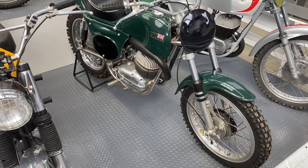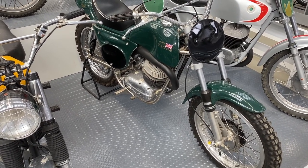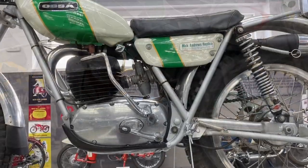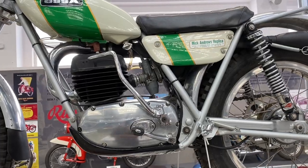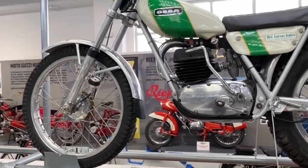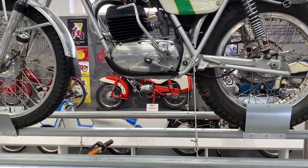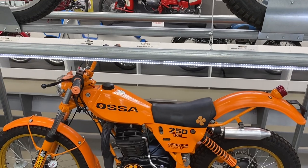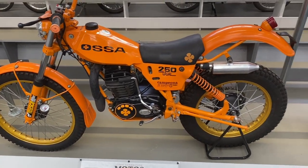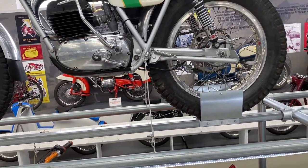And then something British, or semi-British — a Rickman Métisse holding a Bultaco engine, built between 64 and 67. And another British name, Mick Andrews, who created this trials bike for Ossa. I won't dwell on the trials bikes because — the Ossa I think they're called Grippers in the UK — these were all available in the UK and therefore slightly less interesting.